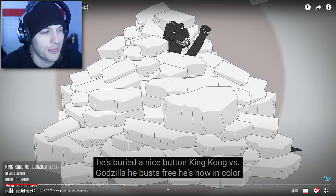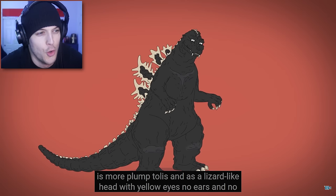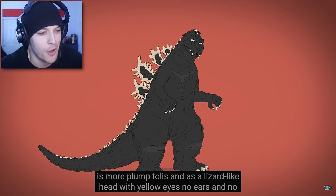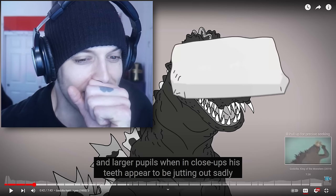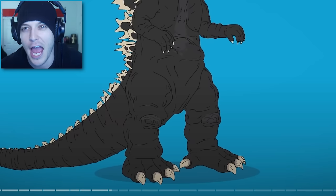In King Kong vs. Godzilla, he busts free. He's now in color, more plump, toe-less, and has a lizard-like head with yellow eyes. I never even realized Godzilla used to have a side-toe. Look at those side-toes! Can you guys imagine a world where Godzilla still had those things?